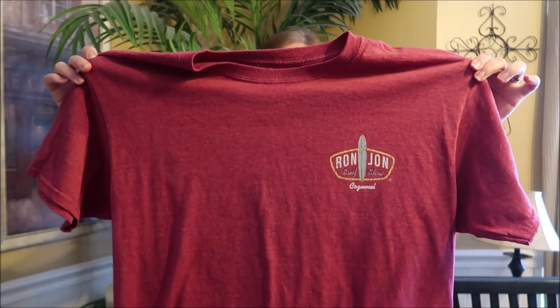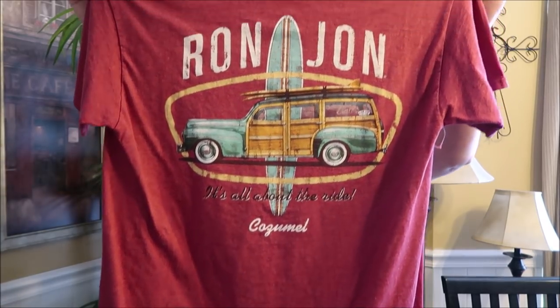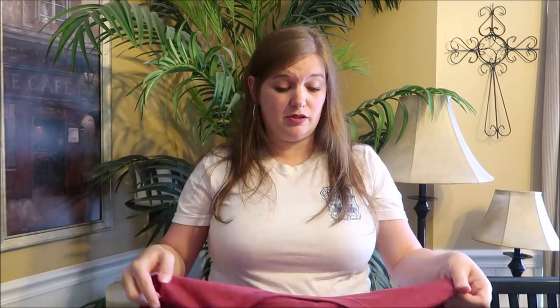Jason's favorite place in Cozumel is Ron Jon, so he always gets a new t-shirt from there. This is his t-shirt from this year. Ron Jon t-shirts are a little more expensive — not tourist t-shirts — these are about $20, but they're good quality, they don't shrink, and can be worn over and over again. Little tip: if you buy something at Ron Jon, ask them for a window decal. They'll usually give you one if you make a purchase. Those are normally a couple of bucks, but they'll just give you one.